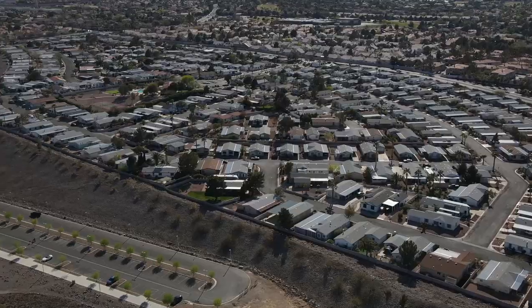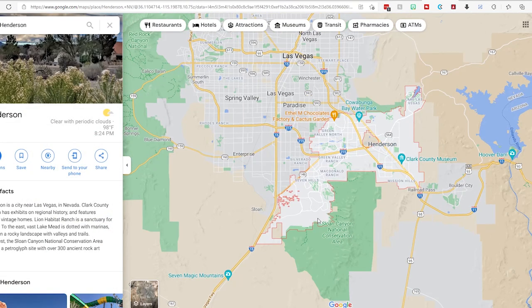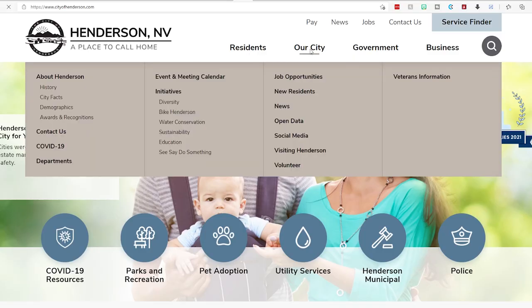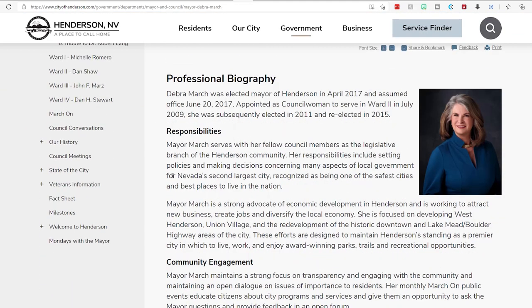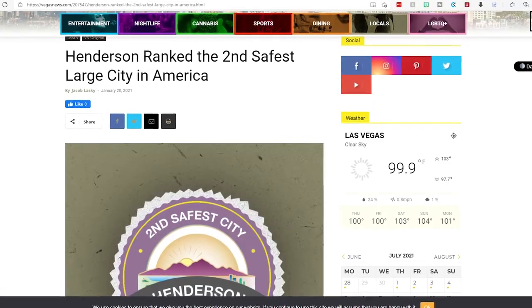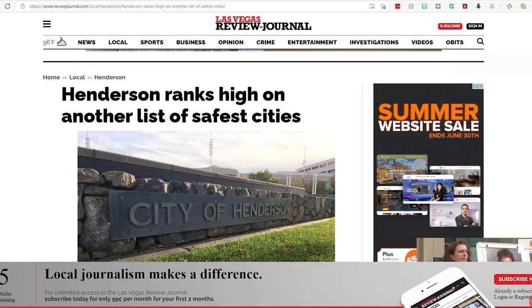I am in front of the Henderson Police Department. While I feel a little awkward filming in front of the police department, I did want to mention that Henderson has its own separate police department from Las Vegas. A lot of people get mixed up thinking Las Vegas and Henderson are the same thing — they're two separate cities, two different mayors. Even though they are right next to each other, they have different police departments. Something to note: Henderson is consistently ranked in the top five safest cities in the U.S. Just wanted to point out the police department right here in the heart of Green Valley.